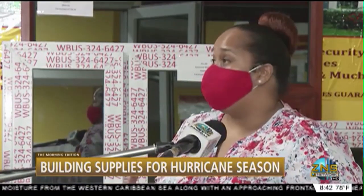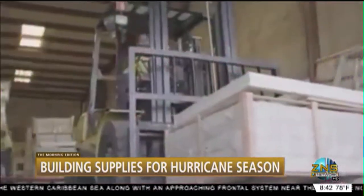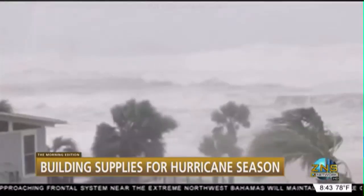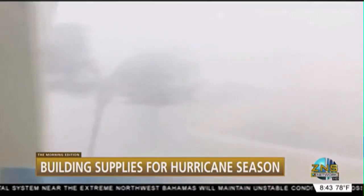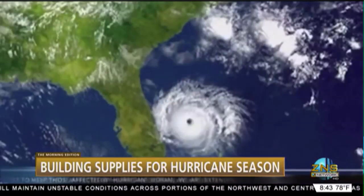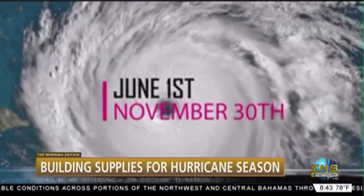You want to think about the hurricane resistance — how much wind power, whatever comes at it, what can it take? So we're looking at up to Category 5 here at We Buy You Sell. We carry Category 5 impact in all of our windows, doors, and all of our hurricane supplies.